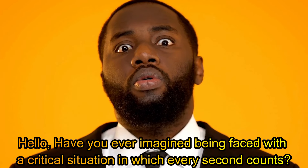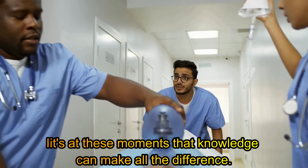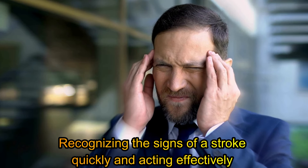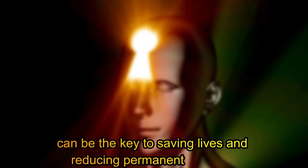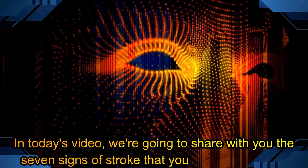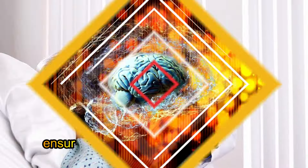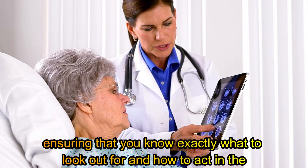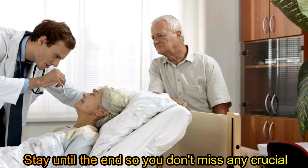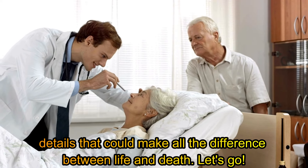Have you ever imagined being faced with a critical situation in which every second counts? It's at these moments that knowledge can make all the difference. Recognizing the signs of a stroke quickly and acting effectively can be the key to saving lives and reducing permanent damage. In today's video, we're going to share with you the seven signs of stroke that you can never ignore, ensuring that you know exactly what to look out for and how to act in the face of this medical emergency. Stay until the end so you don't miss any crucial details that could make all the difference between life and death. Let's go.